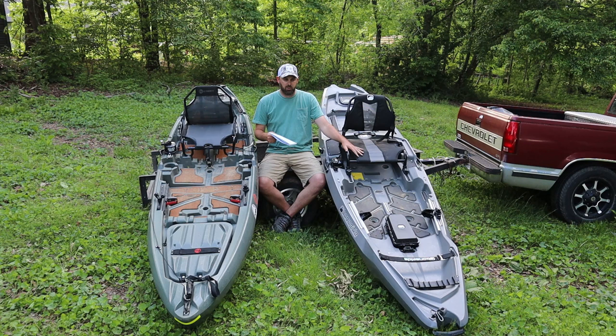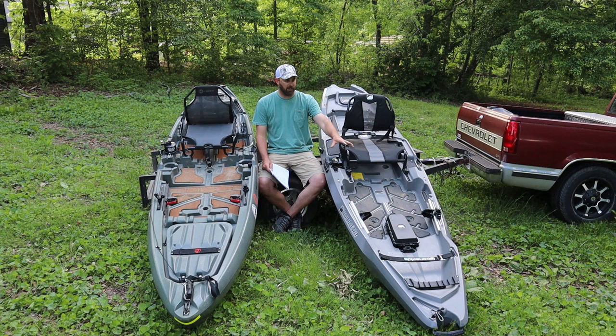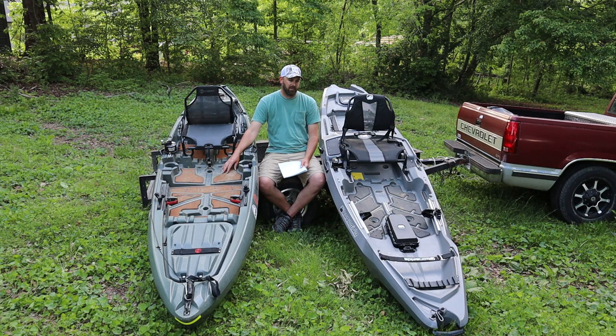Last one: fishability — which one is better for fishing out of? I'm going to give this to the RVR. I like the room in the front, I feel like I have more room for my rods, more room in the back, and I like the space under the seat. It's not a big difference — the Sholey is fine — but that makes it three to two for the Bonafide RVR.